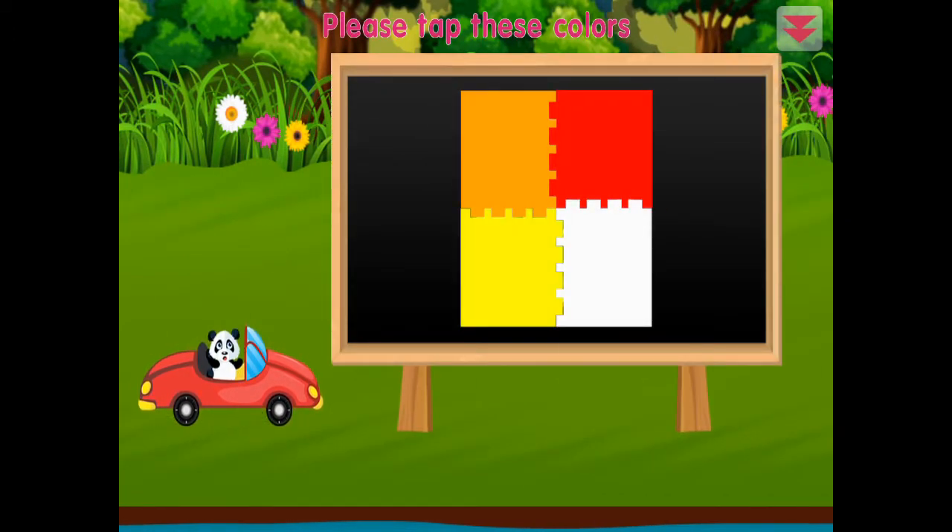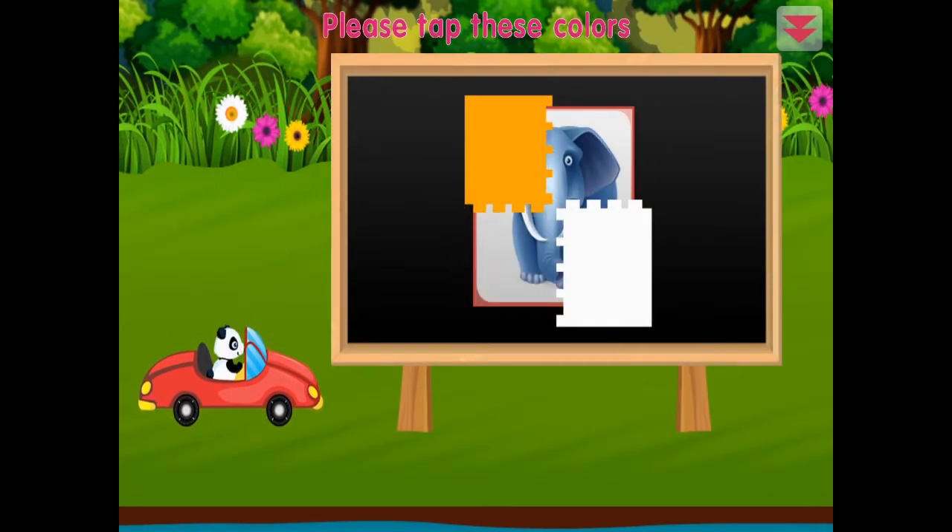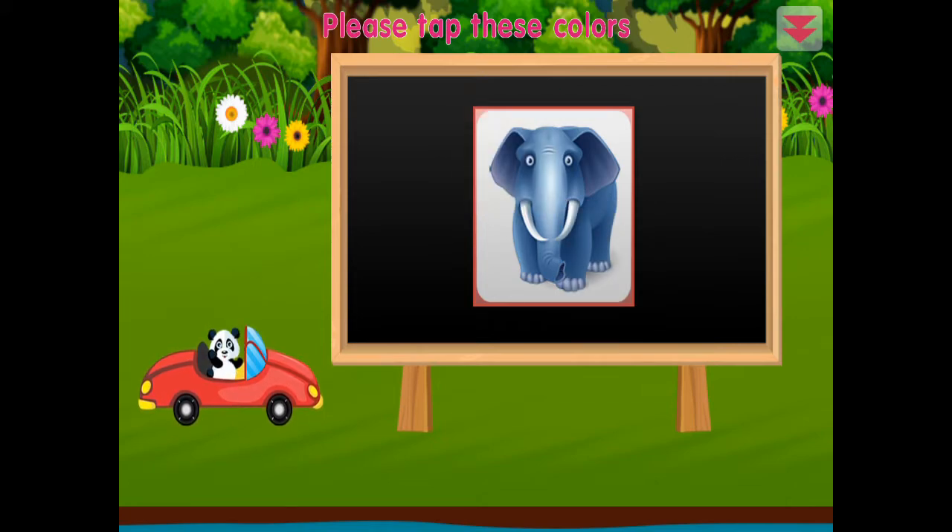Please tap these colors: red, yellow, white, orange. Terrific!